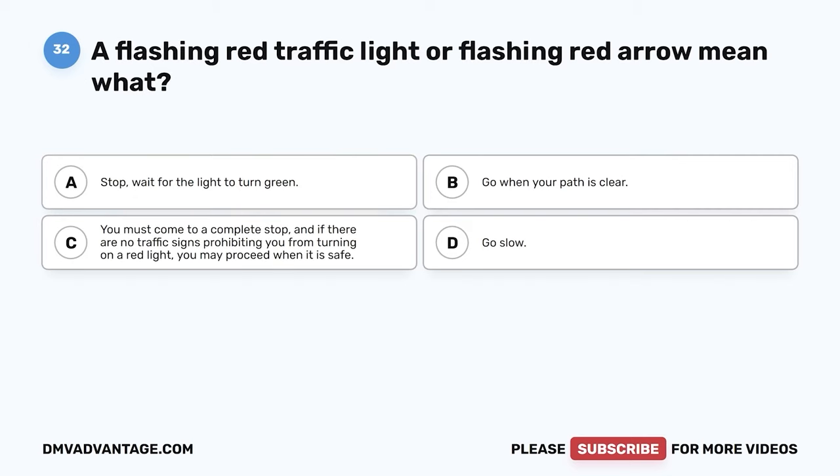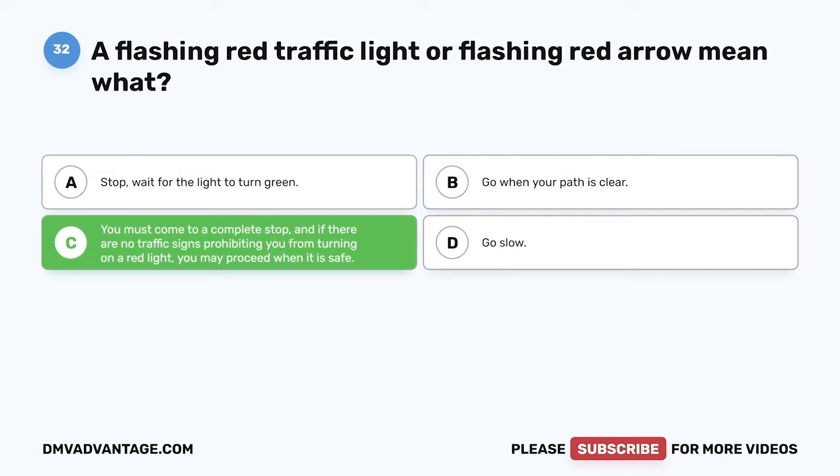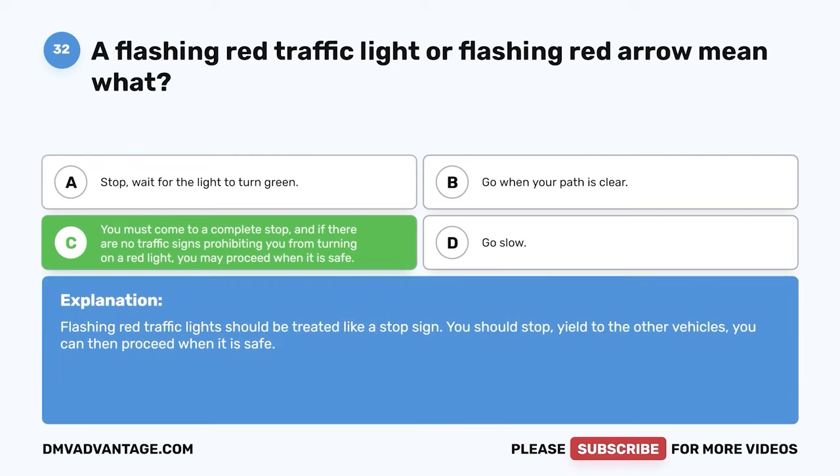Question 32: A flashing red traffic light or flashing red arrow means what? A: Stop — wait for the light to turn green. B: Go when your path is clear. C: You must come to a complete stop, and if there are no traffic signs prohibiting turning on red, you may proceed when it is safe. D: Go slow. The correct answer is C. Flashing red traffic lights should be treated like a stop sign — stop, yield to other vehicles, then proceed when it is safe.